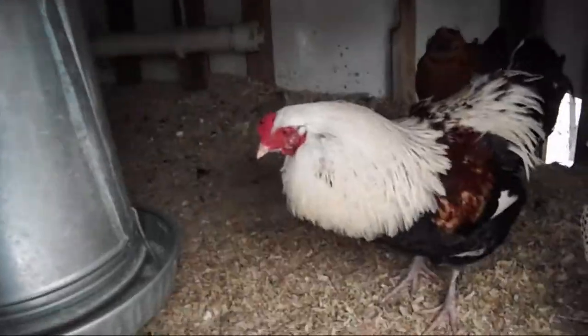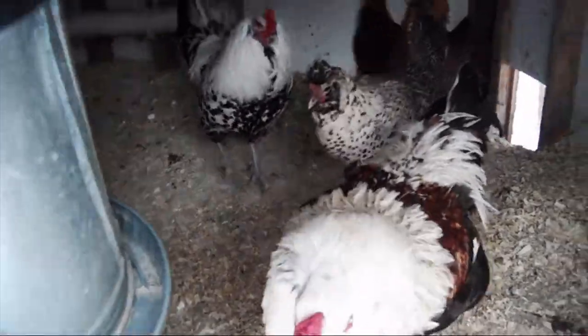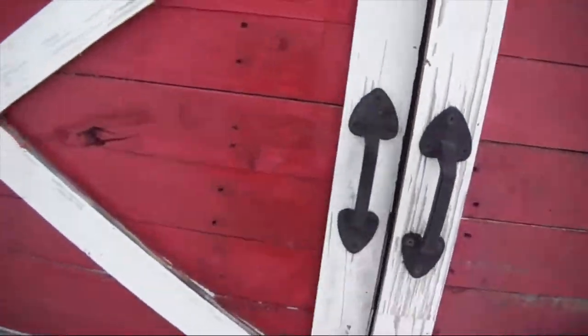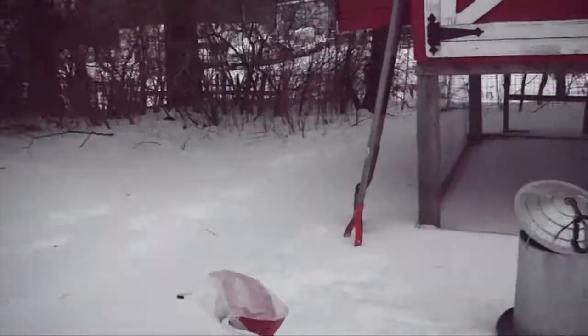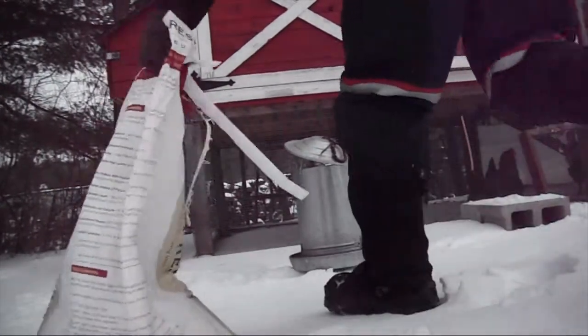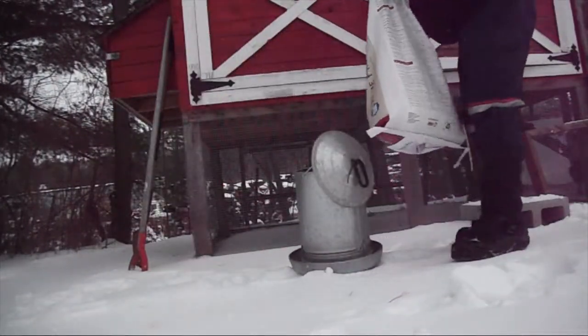Hey guys, hello ladies, how we all doing? I'm gonna bring some food in for you. Get back in there. Yeah, they look like they're a little bit hungry. I'm gonna pick up some more feed today.